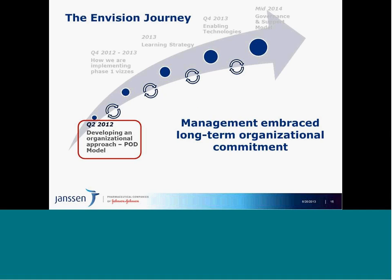What I'd like to share with the bulk of this presentation is our journey with Envision. I'm going to spotlight critical milestones throughout our path that demonstrate how we're doing this not only as an organization implementing a new tool, but from a cultural and capability perspective, and how we support this in steady state. This is a multi-year journey, and management embraced this long-term organizational commitment, understanding that taking on a change like this isn't going to happen overnight.